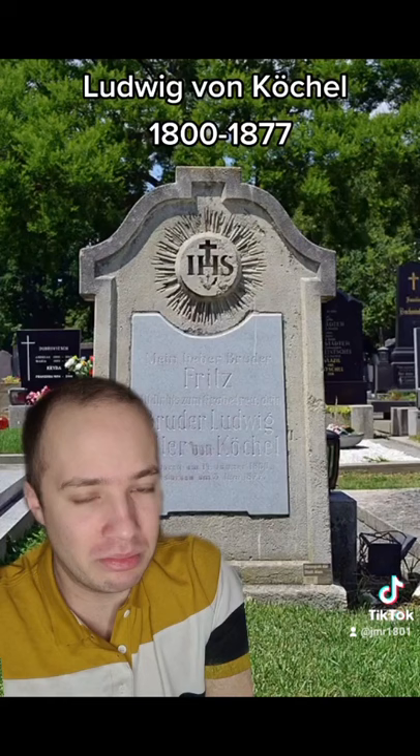Nowadays you always say, this is Piano Concerto number whatever, Köchel Verzeichnis dot dot dot. So you know which piece it is, and it's really important.